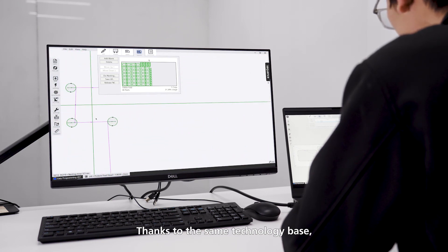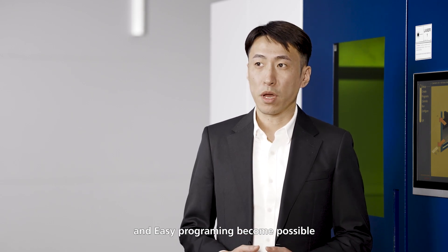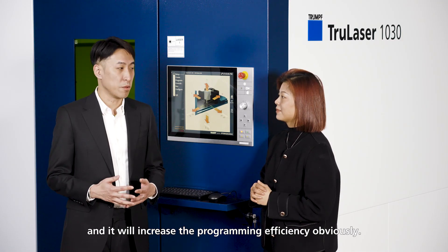Thanks to the same technology base, the seamless switching between shop floor and Easy Programming becomes possible, and it will increase the programming efficiency of VSLINK.